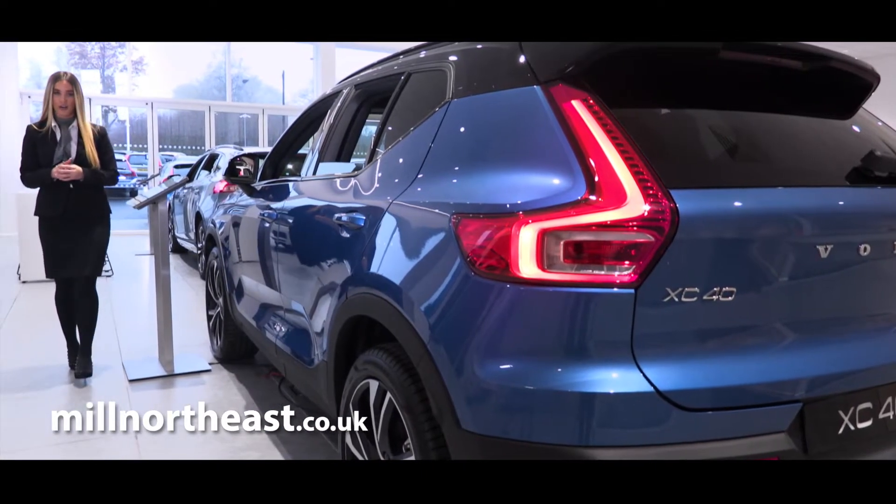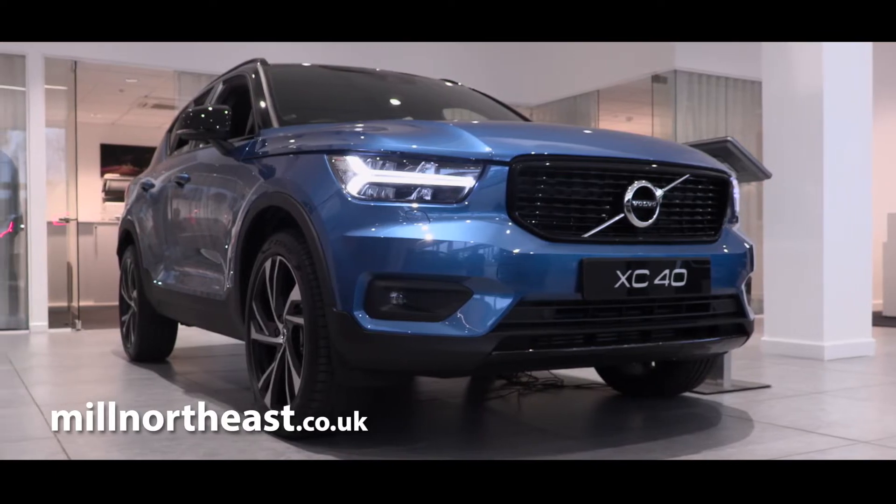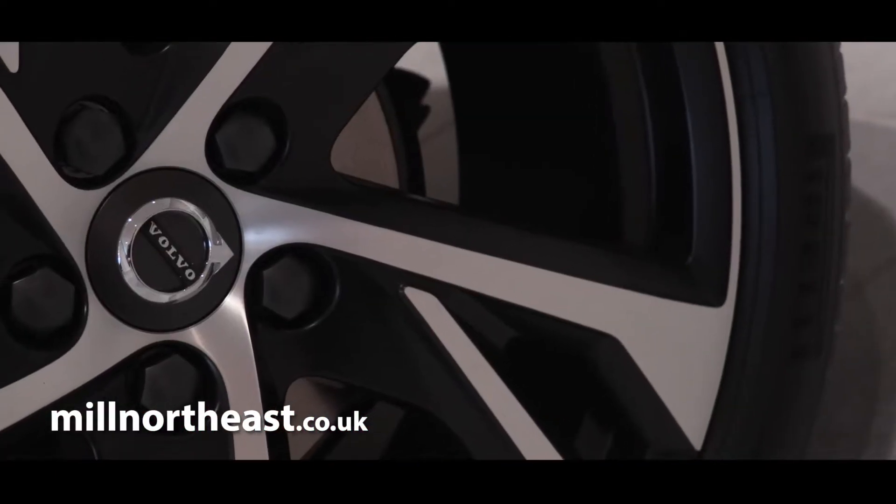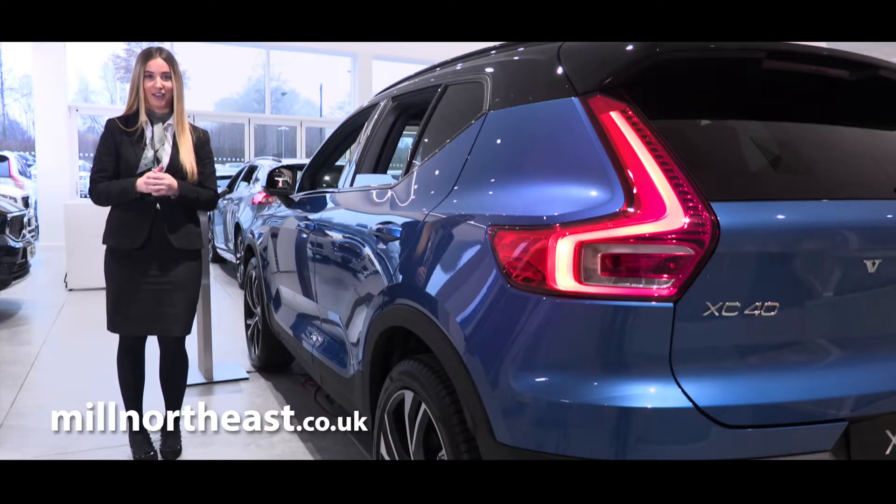This new methodology combined with Volvo's vast experience means that the XC40 features everything you could ever want or need while on the go.